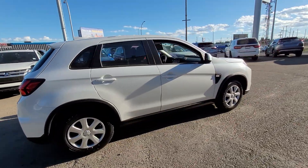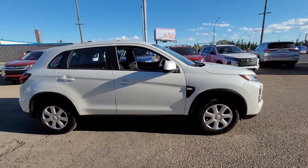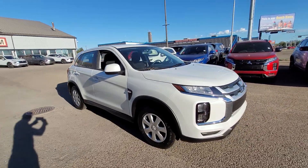This has been Dime from Northside Mitsubishi taking a look at the 2021 RVR. Please let me know what you think and when you want to come check it out in person. Hope to hear back from you soon.